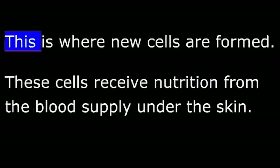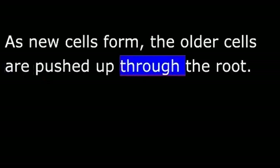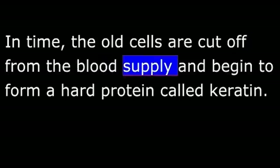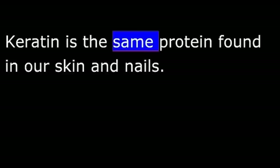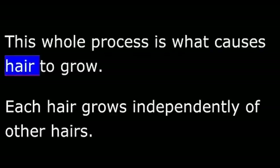These cells receive nutrition from the blood supply under the skin. As new cells form, the older cells are pushed up through the root. In time, the old cells are cut off from the blood supply and begin to form a hard protein called keratin. Keratin is the same protein found in our skin and nails. These dead cells and keratin are what make up the hair shaft. This whole process is what causes hair to grow.